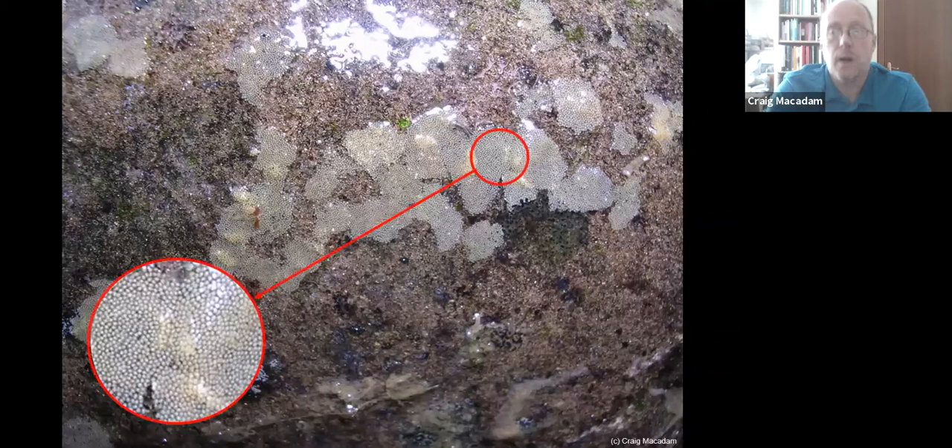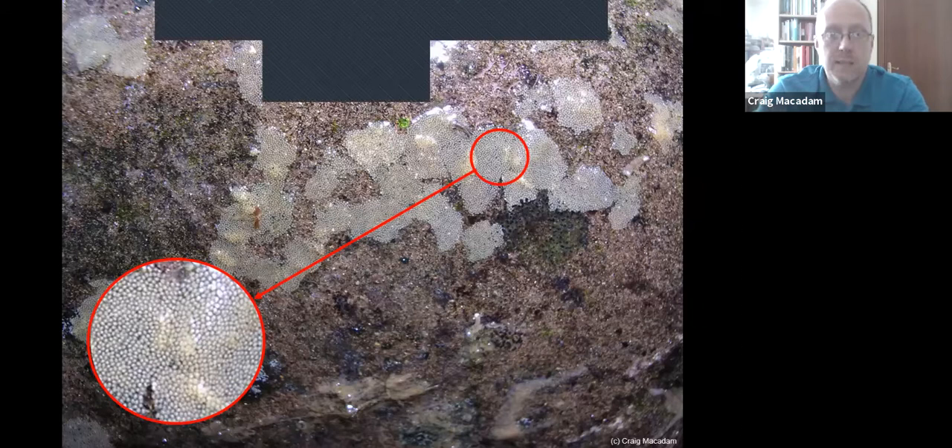Some species actually crawl down underneath the water — they'll find an exposed rock, land on it, pull themselves underwater, and lay their eggs in little patches. Each patch contains loads of tiny eggs. Sometimes you can find rocks covered with basically generations after generations of eggs.